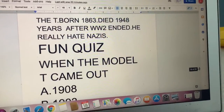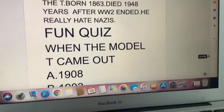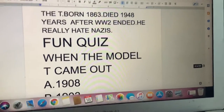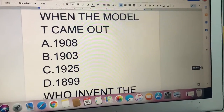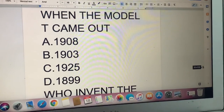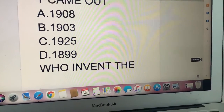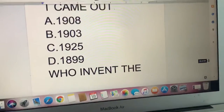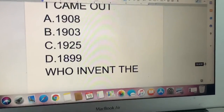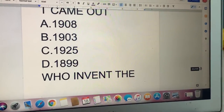But now we have a quiz. When you hear this quiz, bring a paper and a marker and write down the correct answer. Question 1: When did the Model T come out? A: 1908. B: 1903. C: 1925. Or D: 1899.